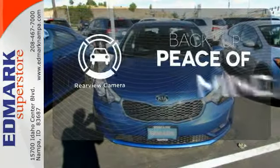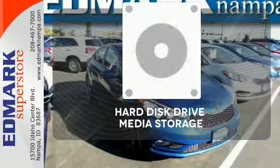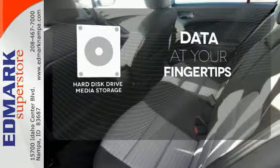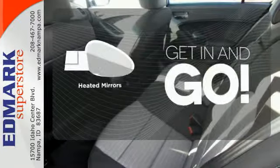Hindsight is 20-20 with a backup camera. The hard disk drive media storage keeps pace with your entertainment and information demands. Heated mirrors improve visibility in frosty weather.